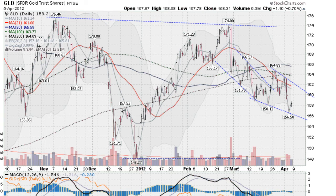Hi, Mark Gordon, 5 o'clock Pacific Time on April 5, 2012 with the Gold, Silver and Spider Report.